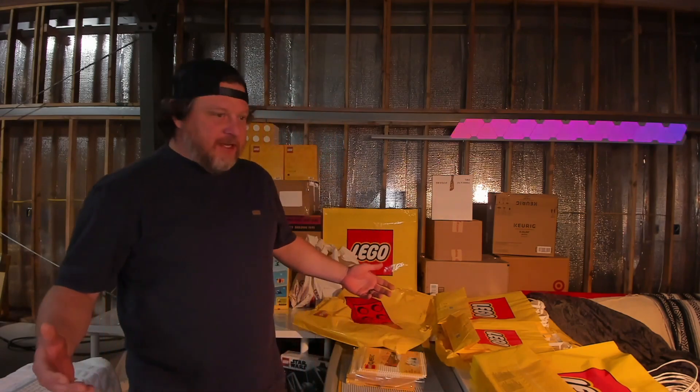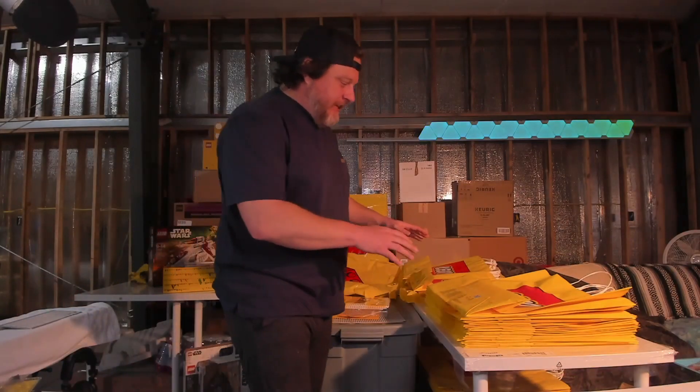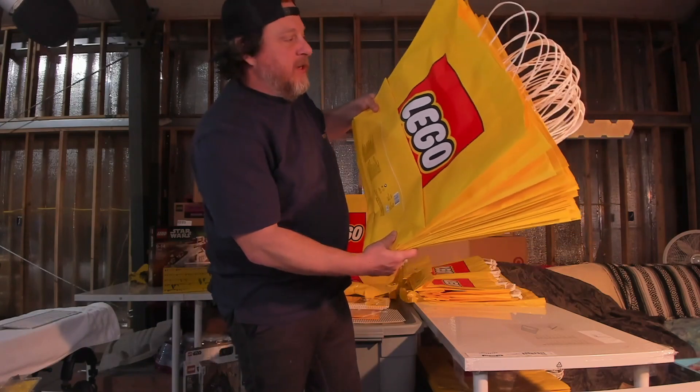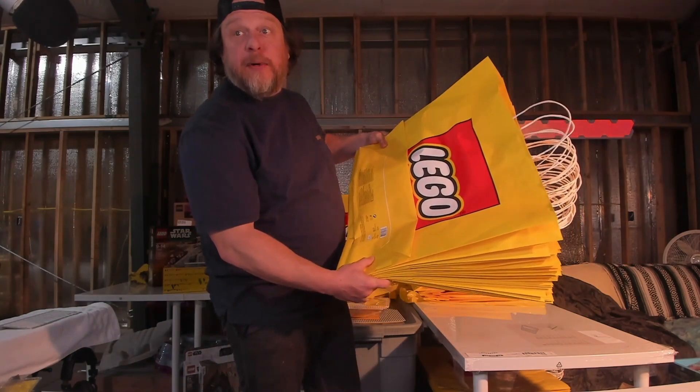We're going to take a look at the bags that I just broke down really quickly. I got a whole bunch of them. Here are the big boys — these are the ones that fit their biggest sets.